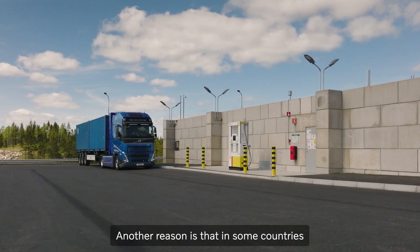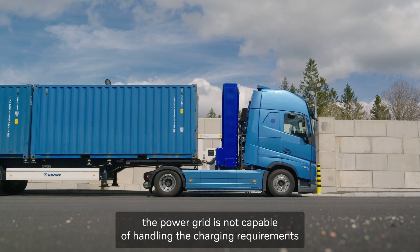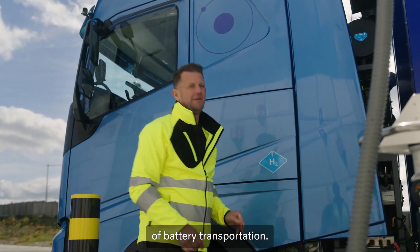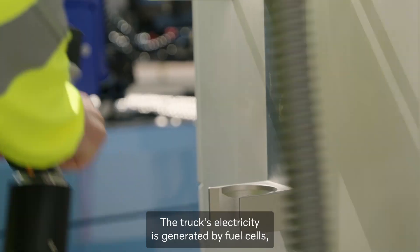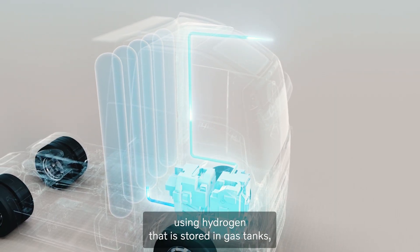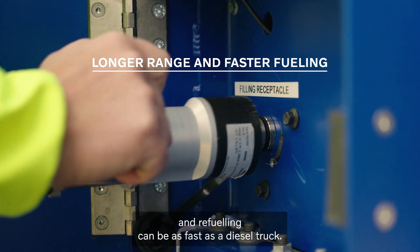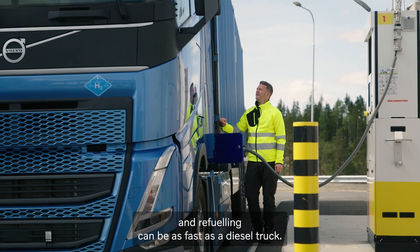Another reason is that in some countries the power grid is not capable of handling the charging requirements of battery transportation. The truck's electricity is generated by fuel cells using hydrogen that is stored in gas tanks, offering a longer range than batteries. And refueling can be as fast as a diesel truck.